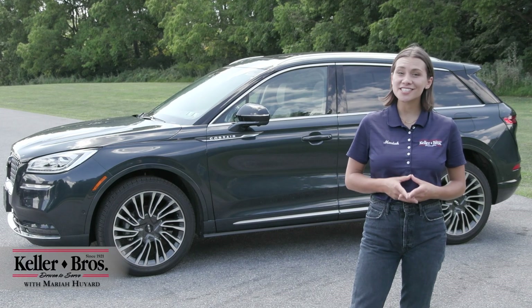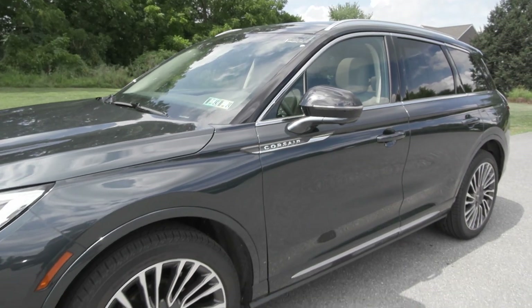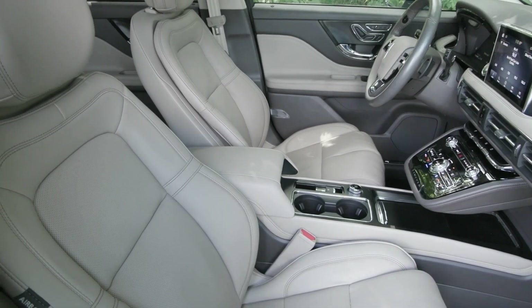Hi, Mariah here with Keller Brothers. Here today looking at this beautiful 2020 Lincoln Corsair Reserve. It has the Flight Blue exterior color with the sandstone premium leather trim seats inside with great features inside and out.